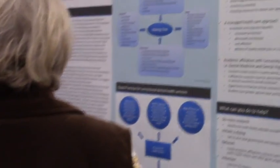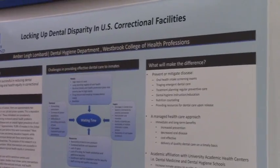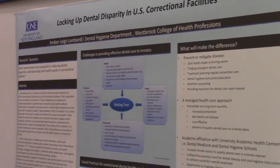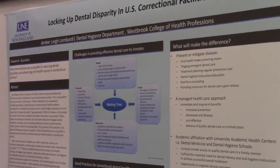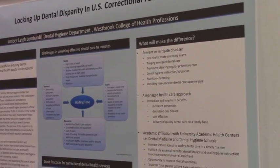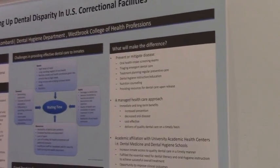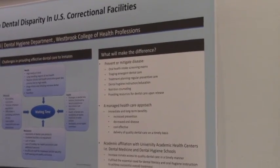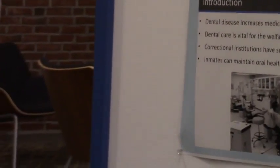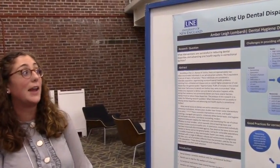Amber Lombardi presents on oral health care access in correctional facilities. She has been involved in an outreach program where dental hygiene students interact with inmates at the county jail in Portland to help with their oral health needs. Her poster focuses on what interventions are successful in reducing dental disparity and inequity in correctional facilities.